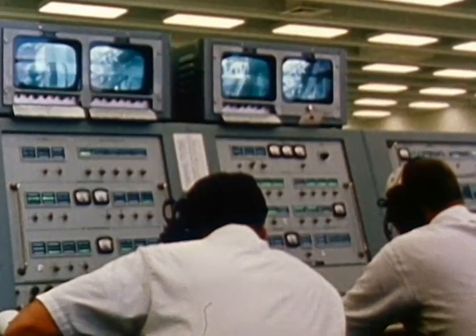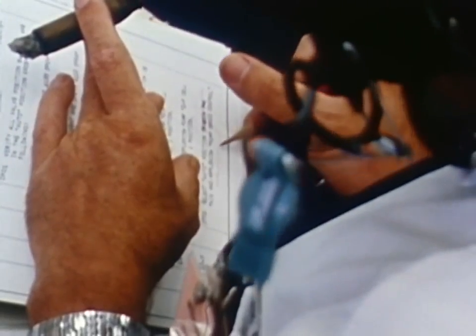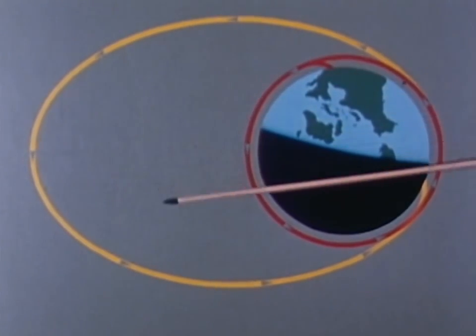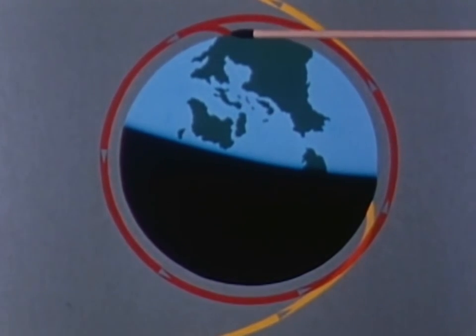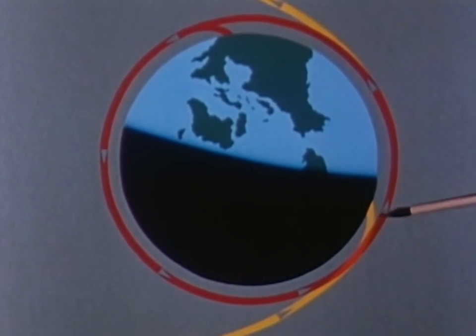The entire space vehicle was to be launched in the first mission, rather than follow the step-by-step approach of earlier programs. A view of the Earth from the North Pole shows the planned course of Apollo: two circular orbits and one elliptical orbit. In addition to the liftoff from the Kennedy Space Center, the first, second, and third stage burns and insertion into circular orbit.